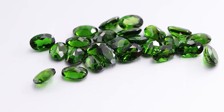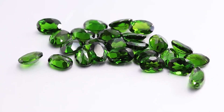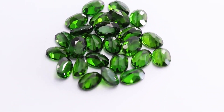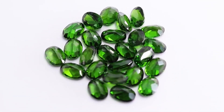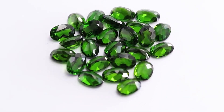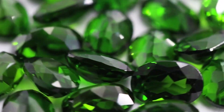Regarding jewelry, chrome diopside can be set in pendants, earrings, and rings. The gemstone is also popular as a center stone in engagement rings, due to its stunning green color and affordability. It's also used as a complementary stone in multi-gemstone jewelry, combining with other gems to create a unique and eye-catching design.